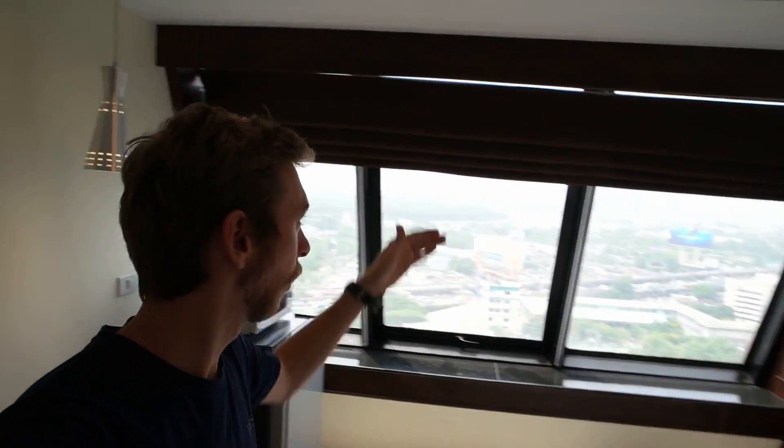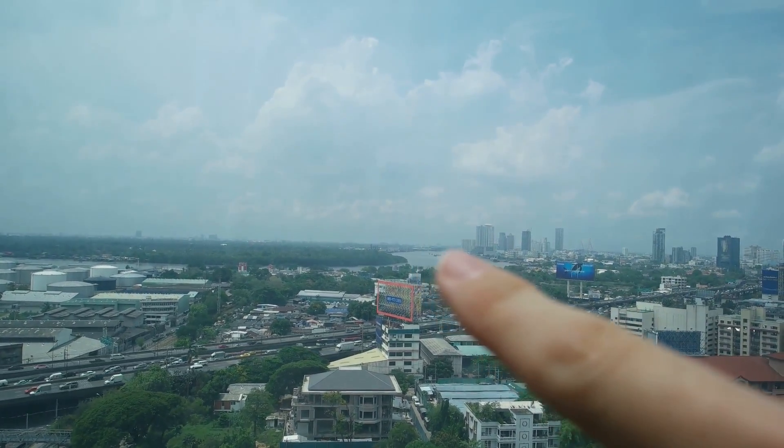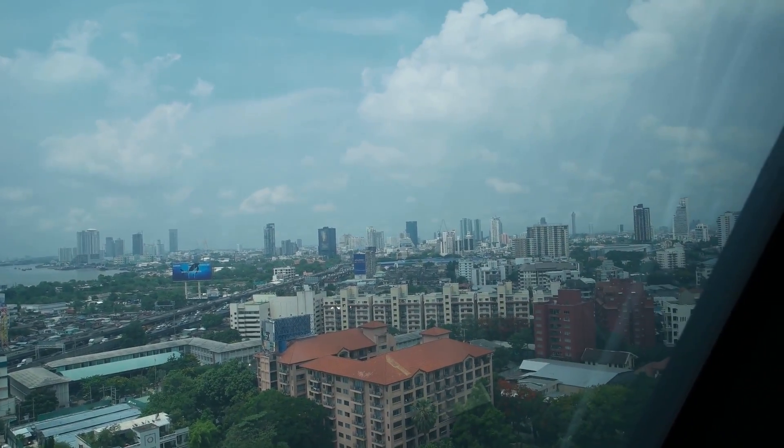And then you've got this epic skyline view type thing with a blind that comes down to block out the light. Big view — you've got the river there and then Bangkok coming in. So pretty epic view behind me. And you've also got a nice big double bed, which is comfy as well. Sometimes beds can be super hard in Thailand, but this was nice and comfy.